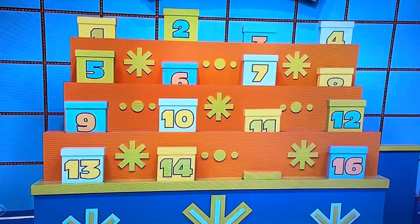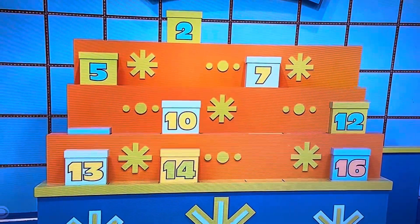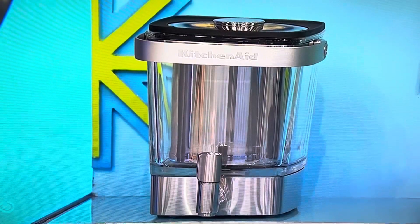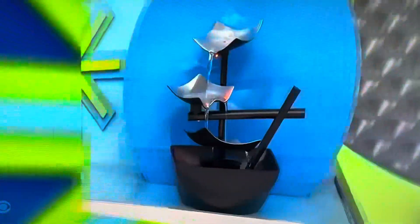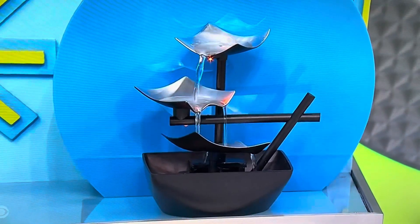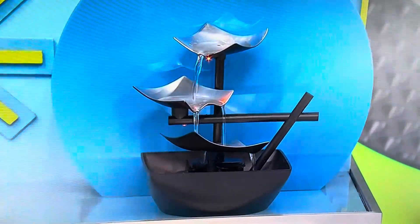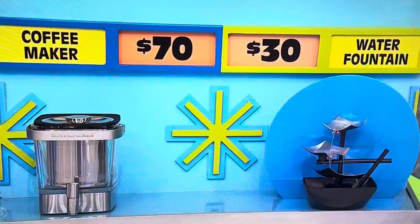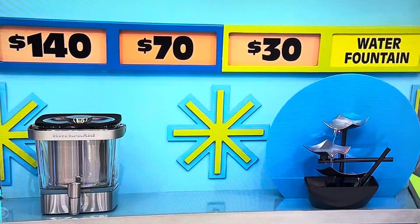Now you have a one out of eight chance. Tell us about the coffee maker and the water fountain, please. You can enjoy up to 38 ounces of cold brew with this stainless steel coffee maker. And create a soothing sound environment with this three-tiered water fountain. $70 and $30 — which one's the half-off price? Coffee maker. Coffee maker is $140, she says. Yes!